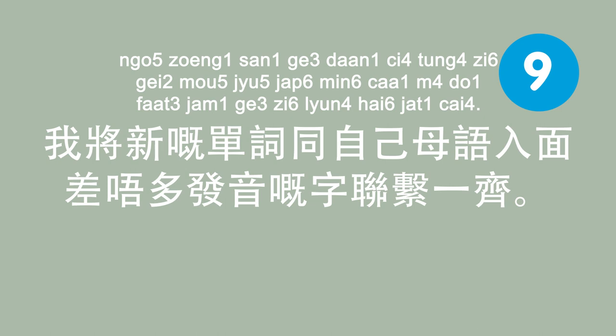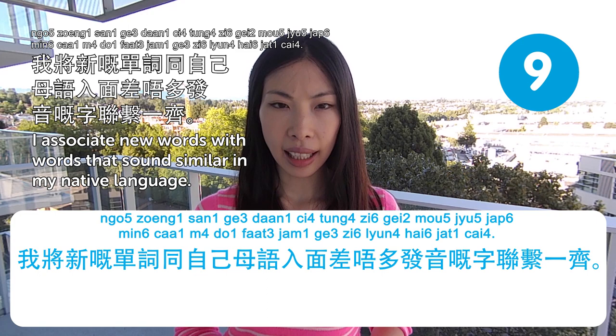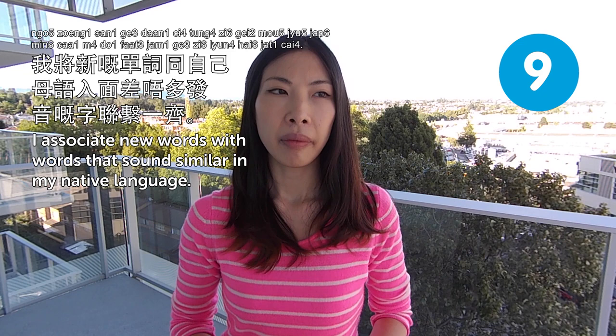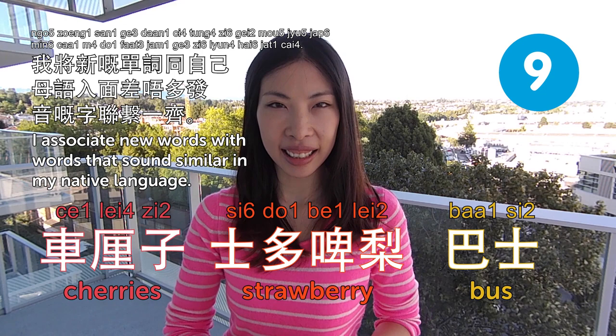I associate new words with words that sound similar in my native language. 我將新嘅單詞同自己母語入面差不多發音嘅字聯繫一切. That is very helpful. It's even easier for Cantonese because we have so many words that came from English. For example, 巴士 came from English 'bus.' And strawberry is 士多啤梨. Cherries is 車厘子. That's how a lot of Cantonese words were made.